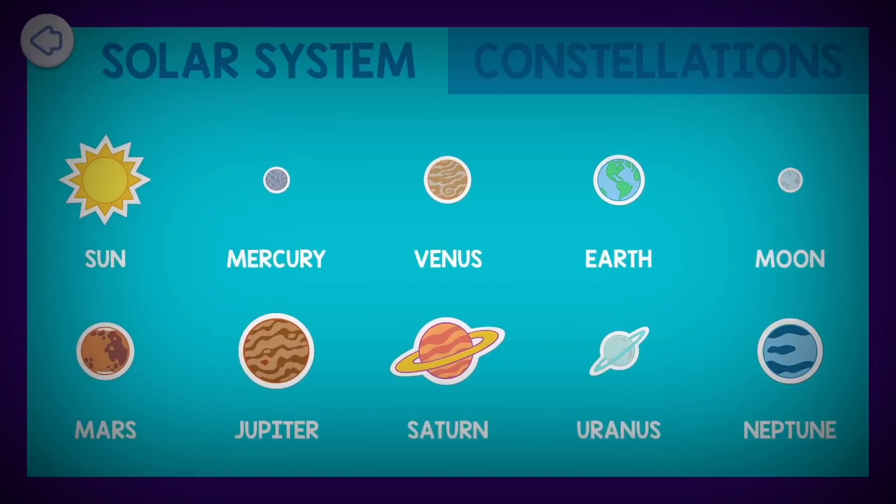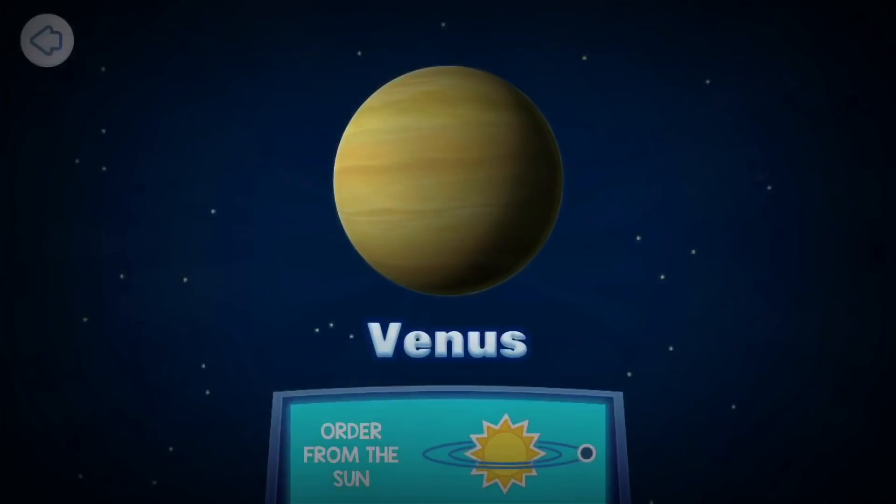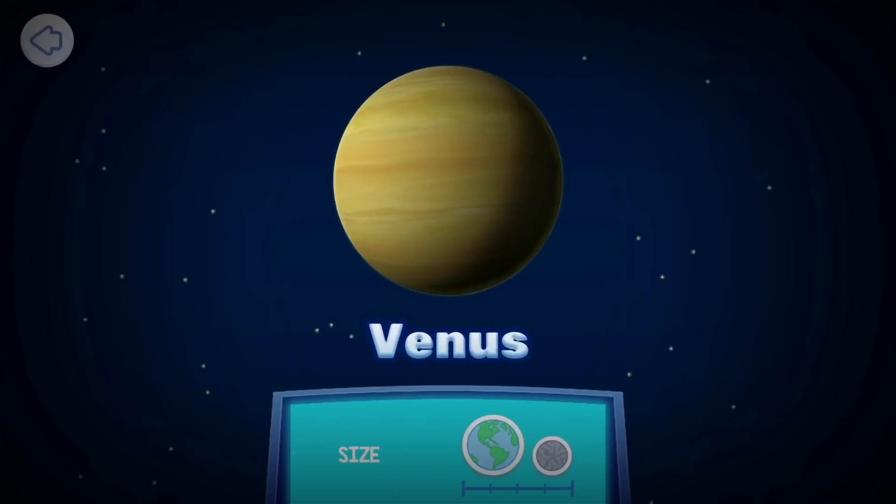Venus. Venus is the second planet from the Sun. It's also the planet closest to Earth. Venus is just a bit smaller than the Earth, and that's why it's sometimes known as Earth's sister planet. Venus has no moons. Why? We still don't know. I look forward to you, the future scientists, solving this mystery.